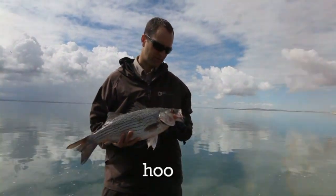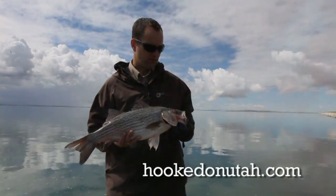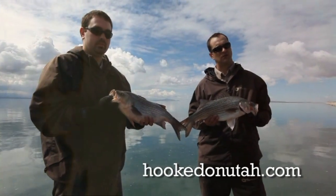We also get a couple of benefits in terms of the sport fishing value of this species. We get the fighting ability of a white bass, but it also reaches a little bit larger size like a striped bass.